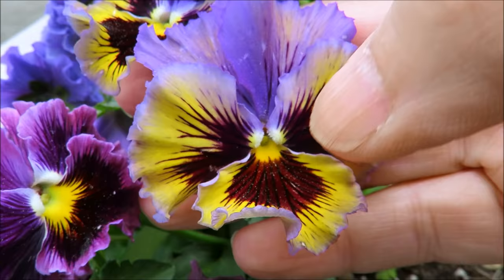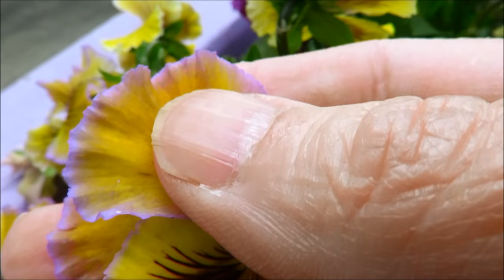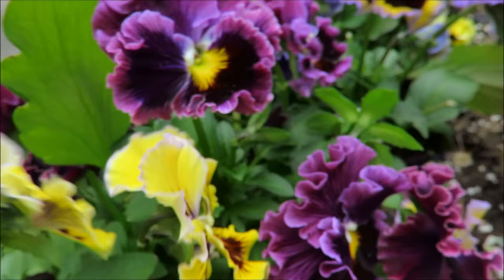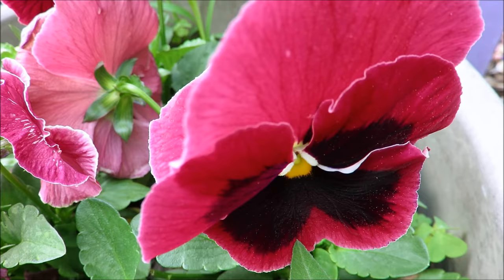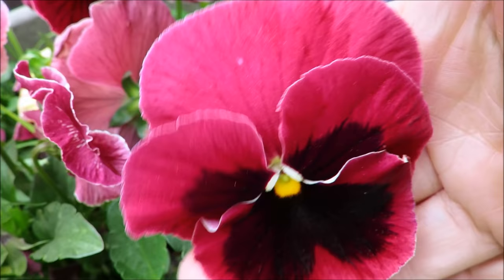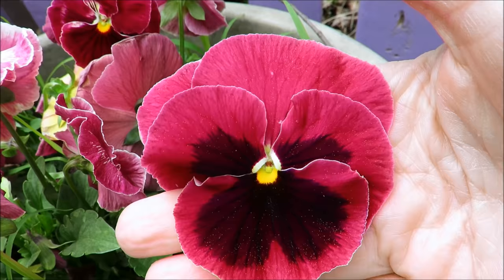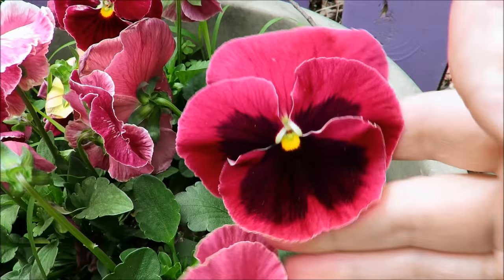These ones are more the violet purple and you can see how they're ruffled around the edges with very distinct lines in the face. Here is a yellow version with just a little bit of lavender around the edges. And here is a completely purple one with a tiny bit of yellow in the middle. These ones are almost in the red and they fill up a good portion of my hand — very beautiful.